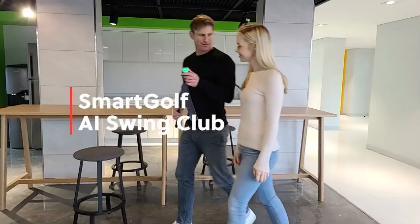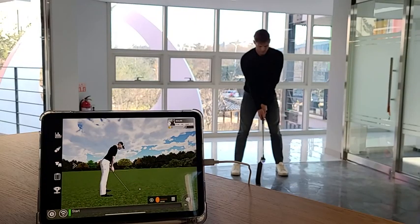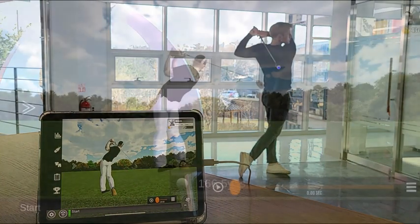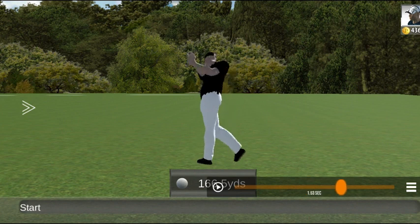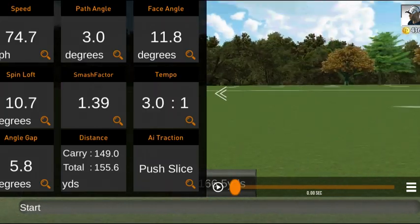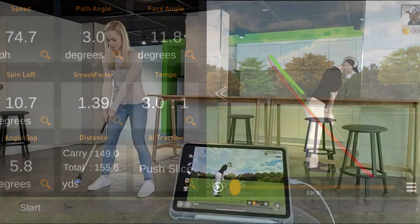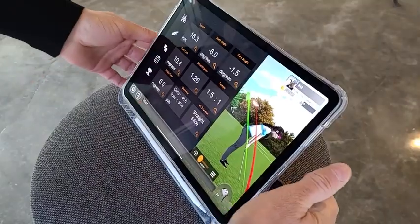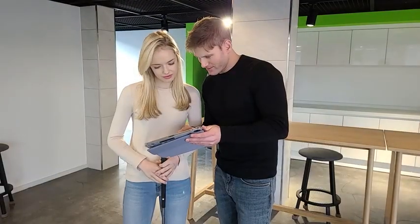SmartGolf is the best solution to improve your golf skills. SmartGolf provides the most up-to-date technology that expresses your golf swing in real-time in the app.